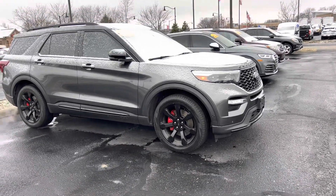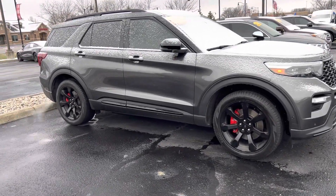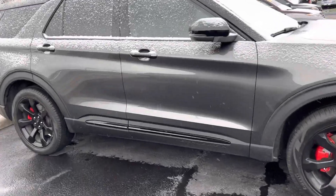Hi, my name is Mike Starnes at Bills Ford. I'm gonna give you a quick walk-around video on this Explorer ST.